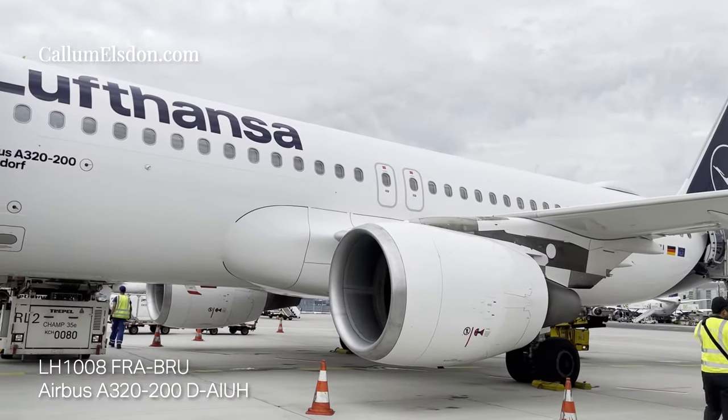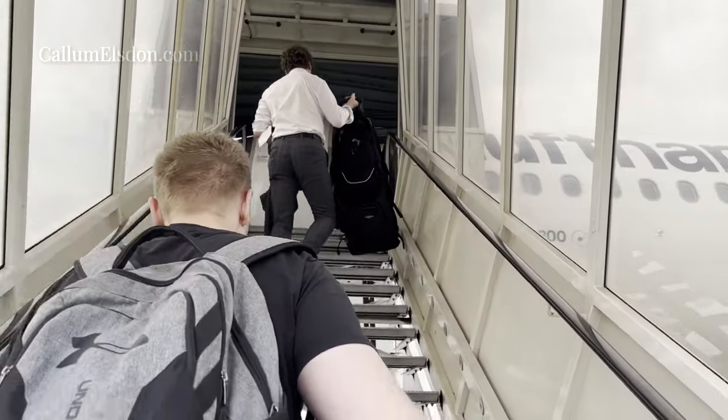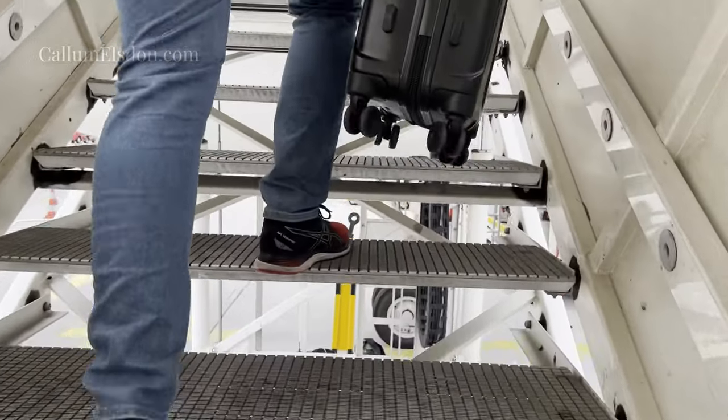Again, it was another bus gate for this flight, but we boarded a Lufthansa A320 in the newer blue and white livery, rather than the classic blue, yellow and white of my previous flight.